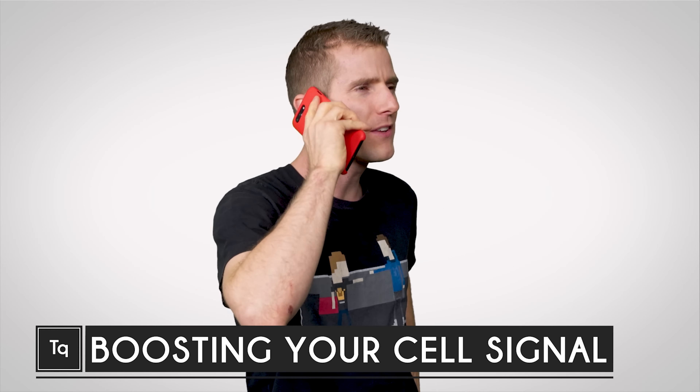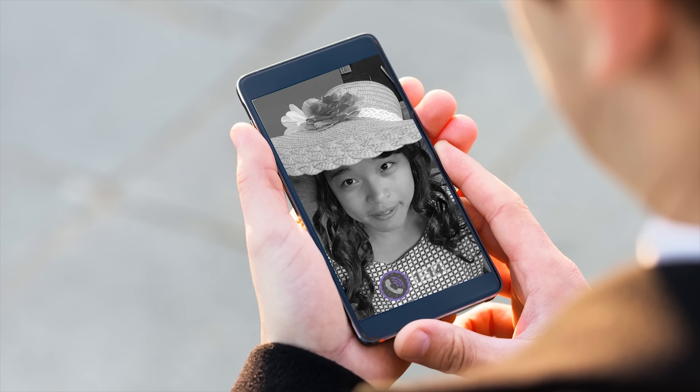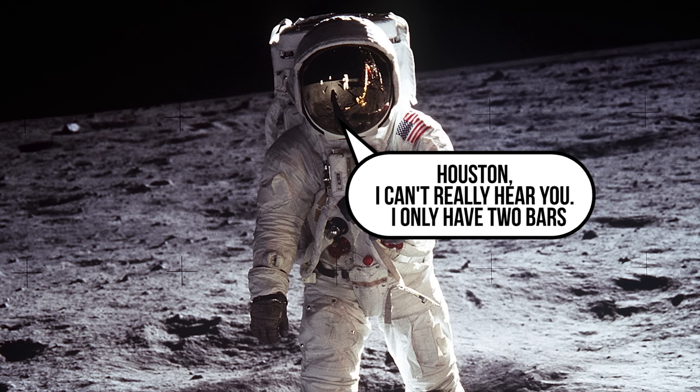We've all been there. You're on a business call, you're making plans for the evening, or you're chatting up that girl you like when suddenly the line is deader than Paris Hilton's singing career. And here we are, it's 2017, 48 years after the alleged moon landing, and we still haven't figured this out. What gives?